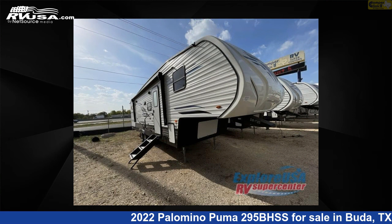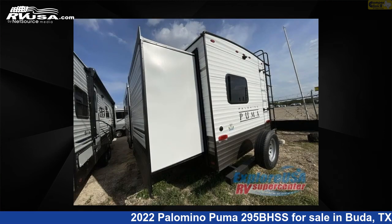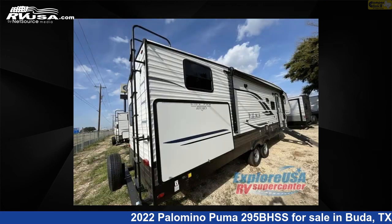This new Palomino is 34 feet 0 inches in length and features two slide-outs, a cafe latte interior, sleeps 10, and 43 gallons fresh water capacity. The floor plan layout of this fifth wheel features bunkhouse, front bedroom, and U-shaped dinette.